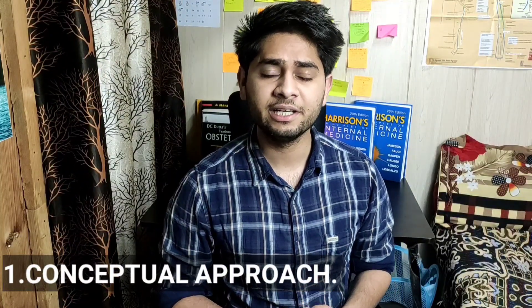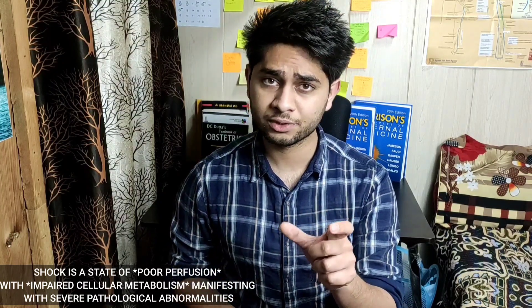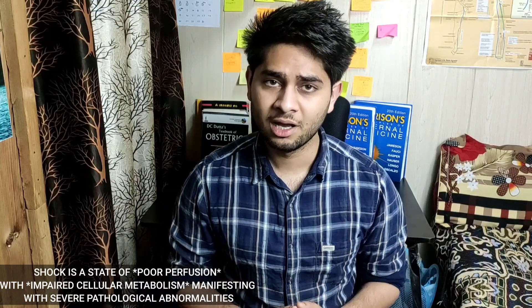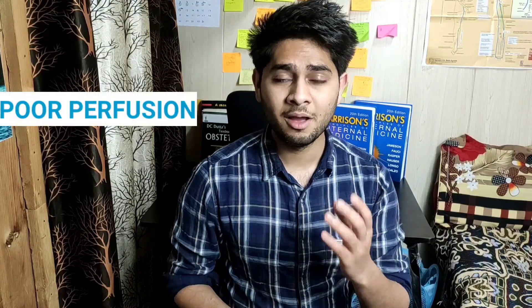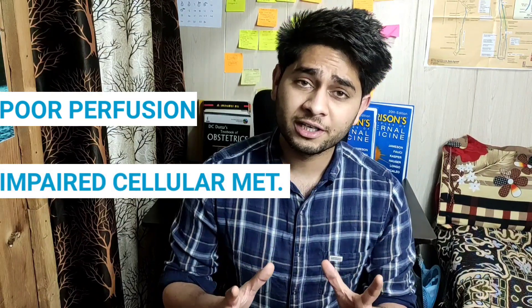Now let's talk about how to approach physiology. Personally, I believe in making concepts rather than cramming. You need to understand definitions conceptually. For example, if someone asks you to define shock, you need to know two keywords: poor perfusion with impaired cellular metabolism. If you understand the logic — poor perfusion means inadequate blood supply, which means no oxygen to the tissue, causing tissue hypoxia, which impairs cellular metabolism — you will understand the logic behind every word, making definitions much easier to learn.